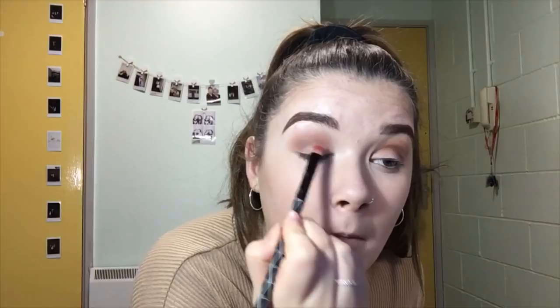Oh my god, can you see that? Primark came through! Okay, now I'm just going to go into my outer corner with this gold here, and then I'm going to go even deeper into my corner with the darker gold there.